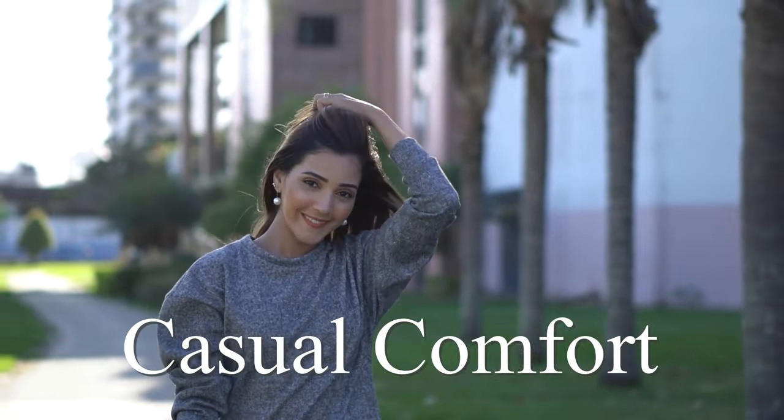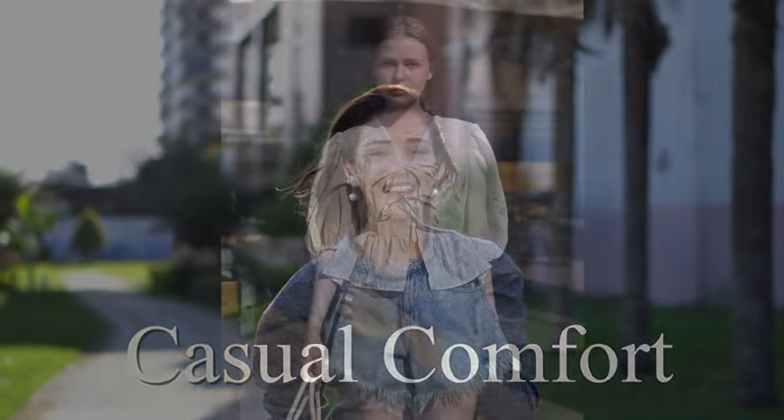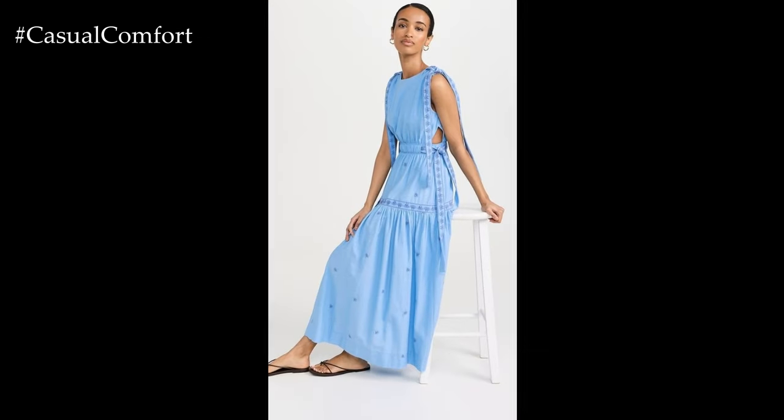Welcome to the Casual Comfort Channel where you will learn a lot of interesting and useful things for yourself. Hello, fashion enthusiasts! Welcome back to our channel where we dive into the latest fashion trends and style tips.